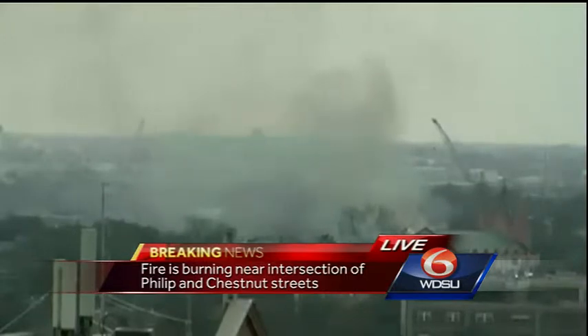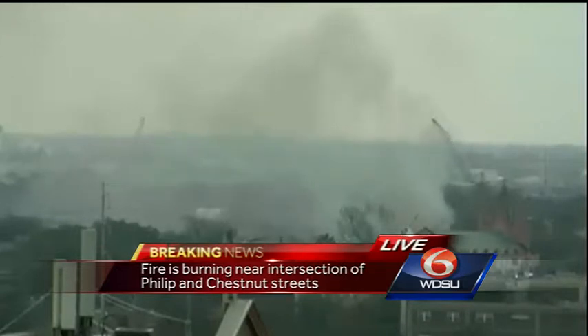This came into the WDSU newsroom around noon, a little after noon, as a two-alarm fire. It quickly elevated to a four-alarm fire. Dozens of crews are on the scene trying to battle that blaze.